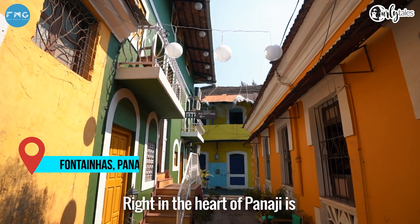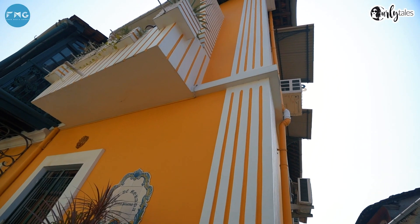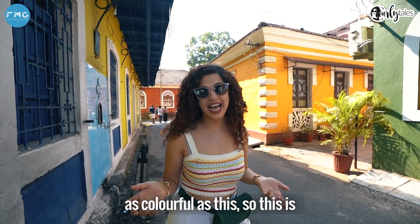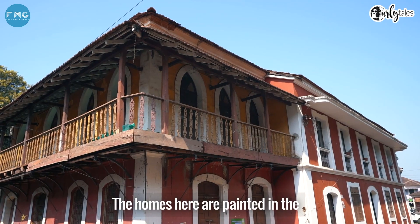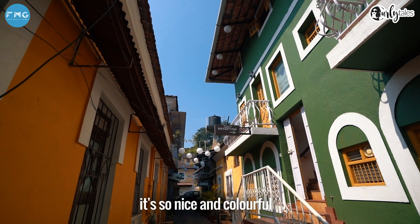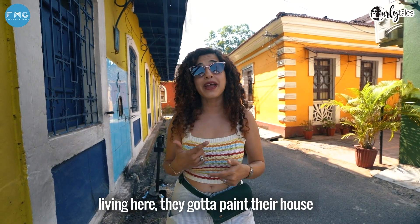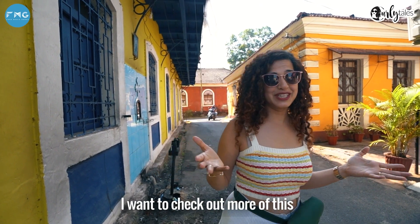Right in the heart of Panaji is another gem I never knew existed. I've never seen a town as colourful as this. This is Fontainhas, also known as the Latin Quarter of Goa. The homes here are painted in hues of red, yellow and green. There was one rule laid down by the Portuguese which is still followed by residents: they paint their house every year. It looks really cool — I want to check out more of this.